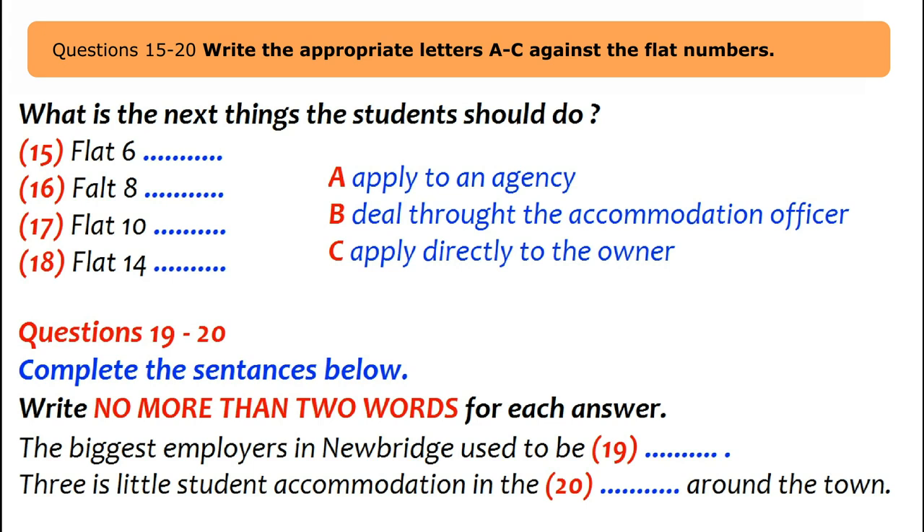Flat 10 is unusual — it's advertised both through an agency and privately in the local paper. The officer suggests answering the newspaper advert directly. Flat 14 is with the New Start Agency, started by the officer's former assistant. Despite personal reservations, the officer advises the student to go through that agency anyway; their number is in the phone book.